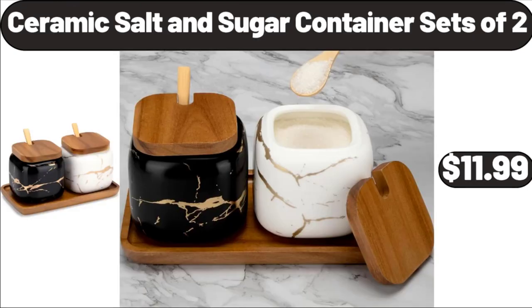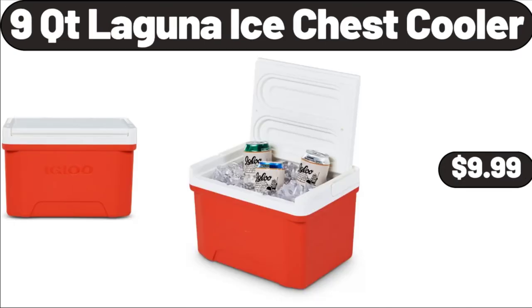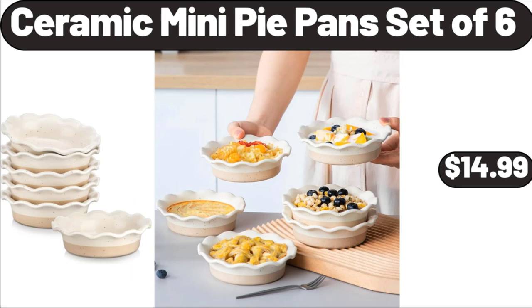Ceramic Salt and Sugar Container Set of 2, $11.99. Berryhill Strawberry Preserves, $2.29. 9QT Laguna Ice Chest Cooler, $9.99. Ceramic Mini Pie Pans Set of 6, $14.99.